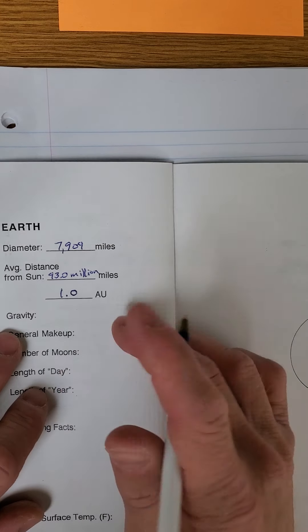Put in your body weight — nobody's gonna know your numbers except you. I'm 165. Take your body weight times 0.38 and hit equals. I would feel like I only weighed about 63 pounds. You'd feel almost three times stronger — you could jump three times higher, that kind of thing, other than the spacesuit you'd have to be wearing.